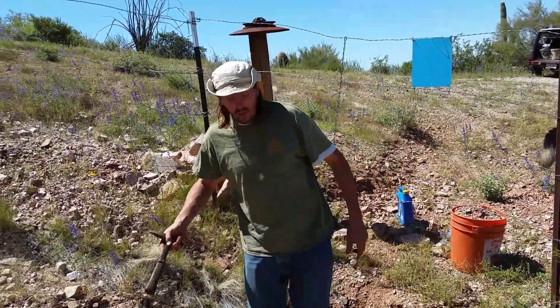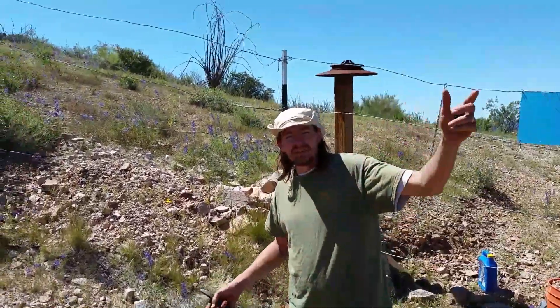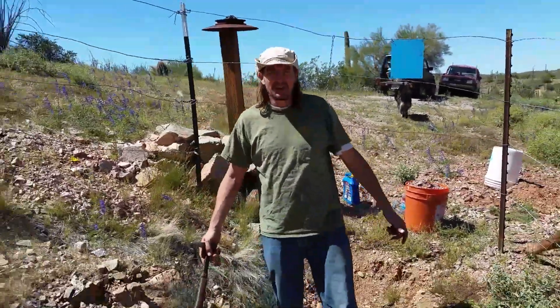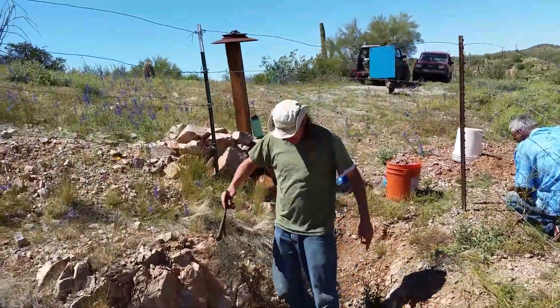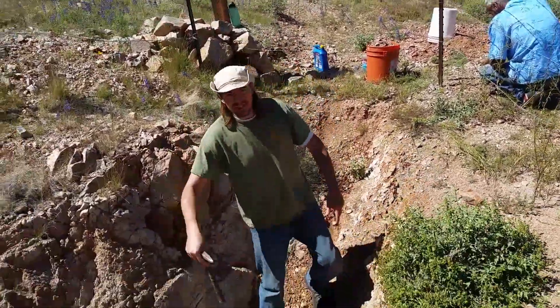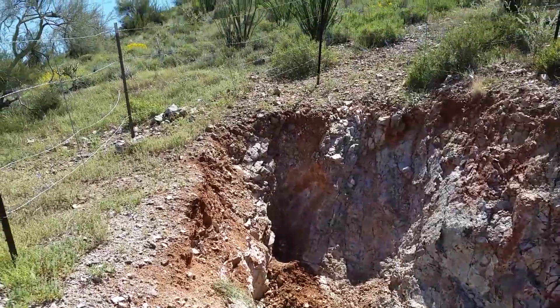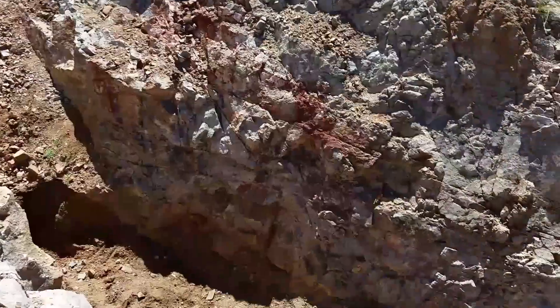We found this place because an old miner walked around here doing prospecting. He covered many, many acres around here, and he ended up digging here because every time he busted a rock open, he would find gold consistently.